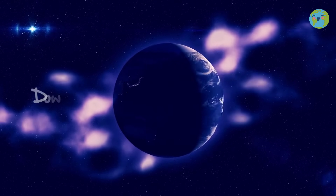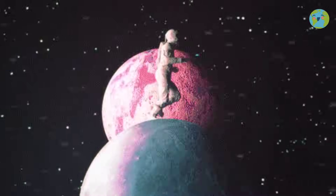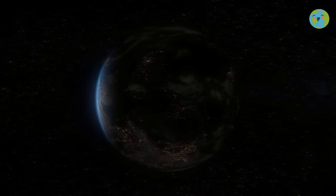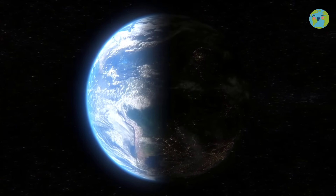But do we also move with the Earth? Yes! We move at the same speed as the Earth, we just don't feel it. And it is thanks to this movement that day and night occurs at the same time in some parts of the world.